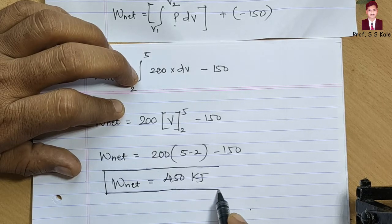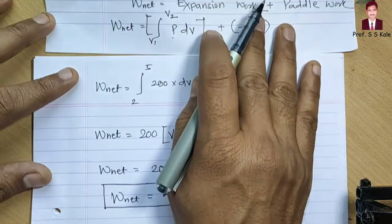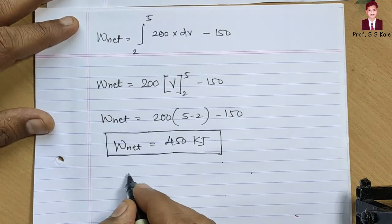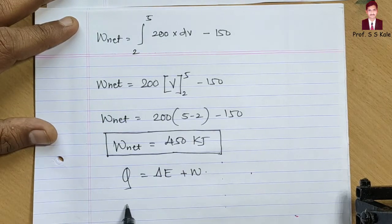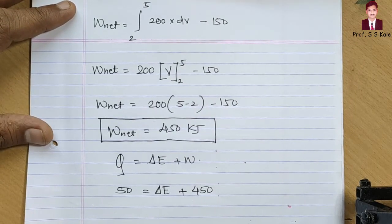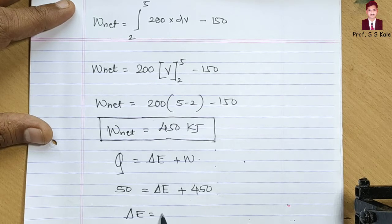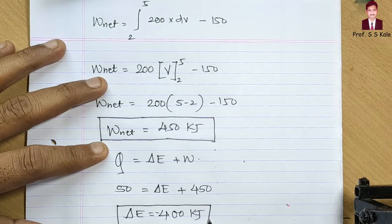We have determined W_net = 450 kJ. Now using Q = delta E + W: Q is 50 kJ, W is 450 kJ. So 50 = delta E + 450, which gives delta E = 50 − 450 = −400 kilojoule. That is the answer for the first part.